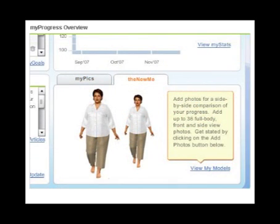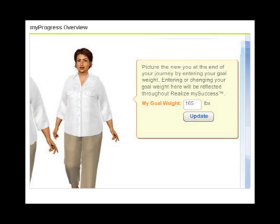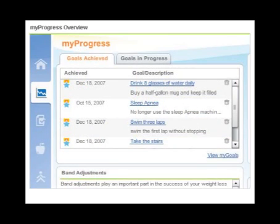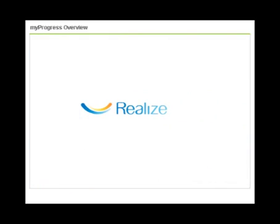Access my virtual model using the New Me tab. Create an image based on your goal weight to envision how you may look in the future. My Progress allows you to view the tangible results of your new healthy lifestyle, showing the transformation to the new you.